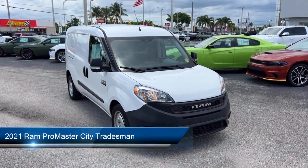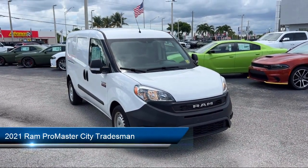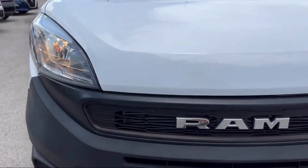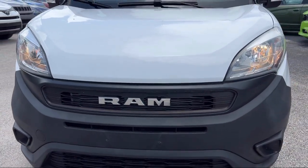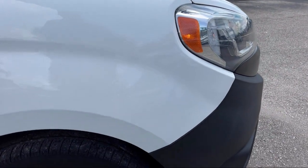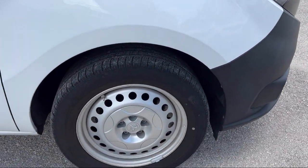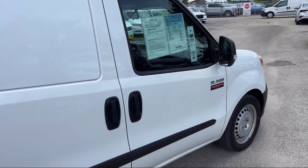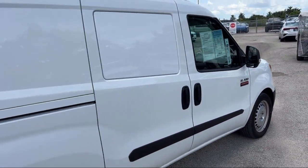It comes equipped with ParkSense Rear Park Assist System, Rear View Camera, Keyless Entry, Electronic Stability Control, Outside Temperature Display, Tire Pressure Monitoring System, Integrated Voice Command with Bluetooth, Air Conditioning, Traction Control, Power Windows, and has less than 45,000 miles on the odometer.